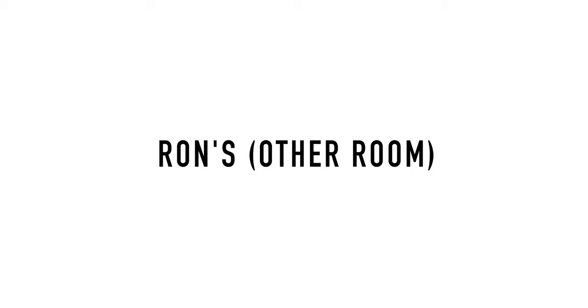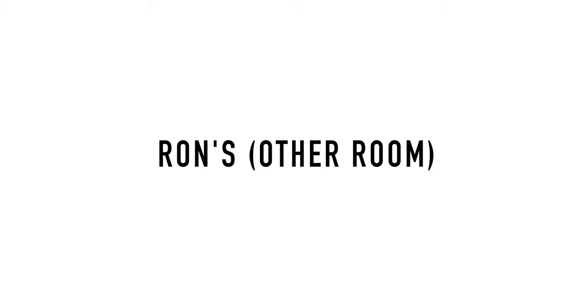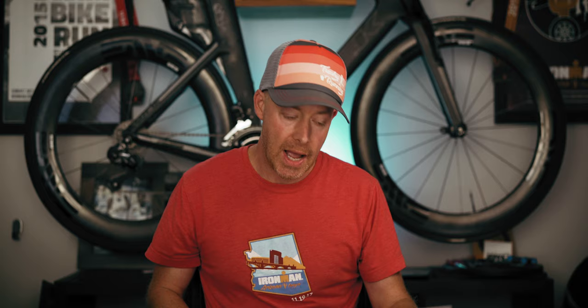Ron also sent us this red room. I'm not sure I'm familiar with all the different types of exercise equipment in here, but it's a super nice room, Ron. It's cool that you have the whole red theme throughout, and I'm sure you get a killer workout from it.